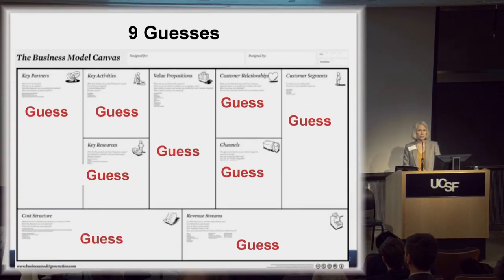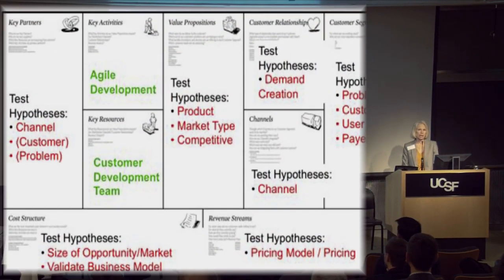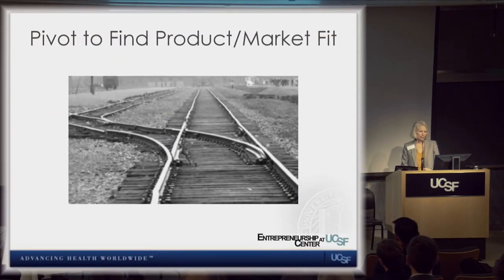The Business Model Canvas covers all the major pieces of a business model on one page. When you have a startup, you're guessing about who your customers are, what the channels are, and what the market is. Each week you test those hypotheses across every part of the canvas. If you don't get product-market fit right, go back and re-examine — what do we have, what are we hearing from the marketplace, and how should we pivot to gain real traction?